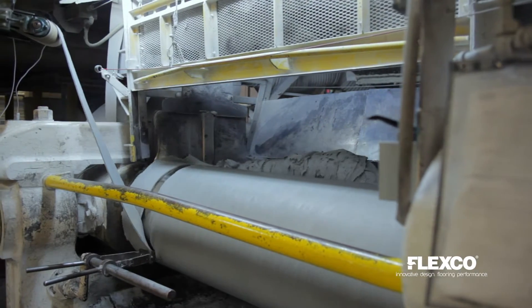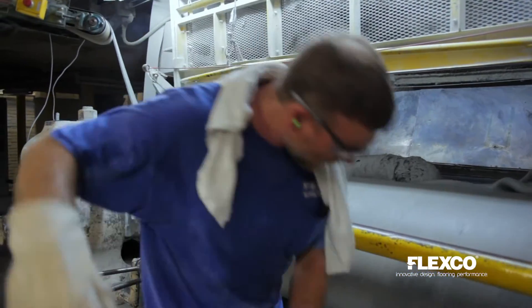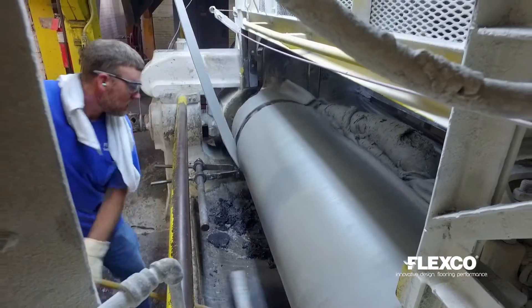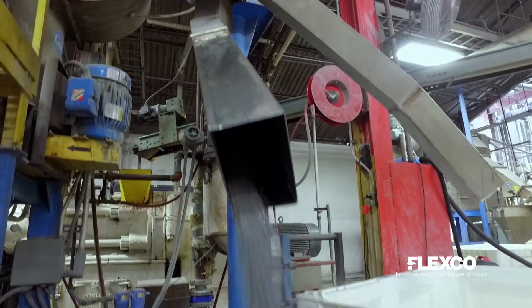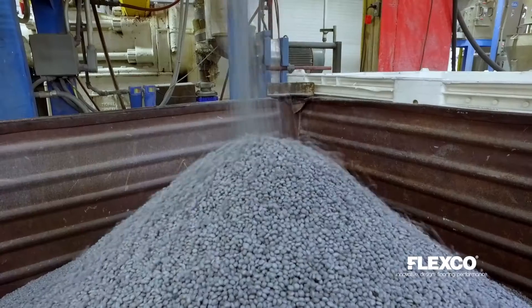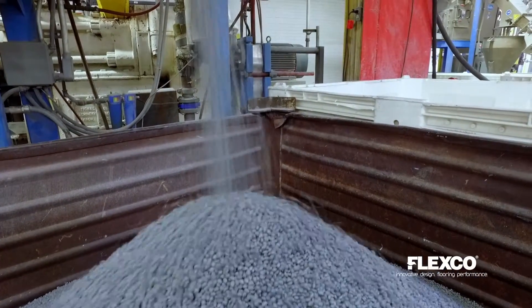The majority of our products are produced in batches utilizing the highest performance and most sustainable ingredients on the market. After being mixed, the materials are dropped onto a set of mill rolls for further processing. Our vinyl products are pelletized for use in downstream processes. These pellets are stored in tubs and transported to the next operation. Rubber batches are calendared for radial tile, sheet rubber, and matting.